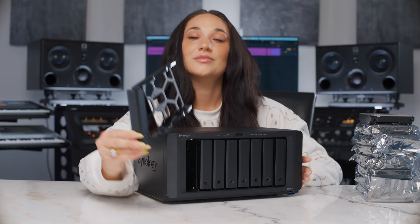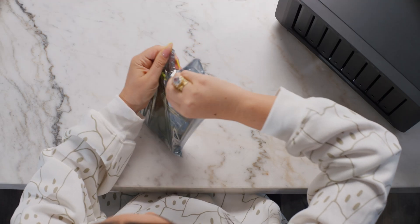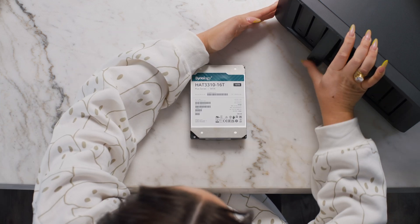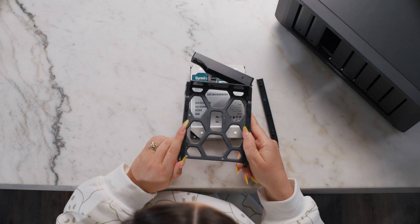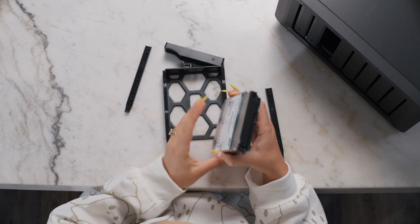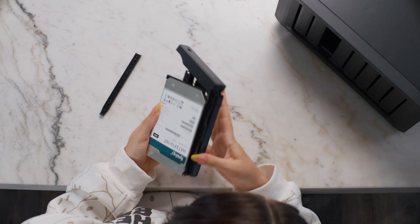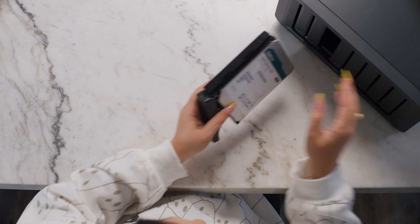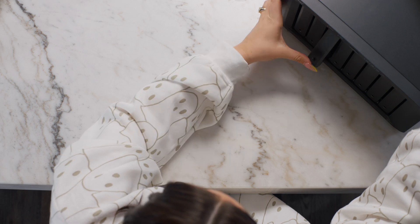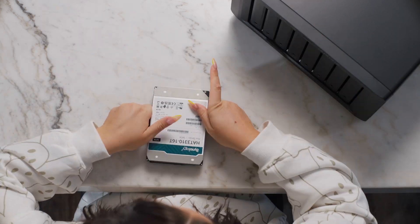First, we have to assemble our NAS. The eight hard drives are packaged separately, and the installation process is a breeze with no tools required. Unwrap your hard drive, then remove a tray by pressing on the bottom. Remove the plastic locks from the left and right sides, then slide your hard drive into the tray with the label and ports pointing out. Snap the plastic locks back onto each side, flip it back over, slide the tray back into the empty space, and secure it in place until it clicks. Then repeat these steps seven more times until you have a filled-up disk station.